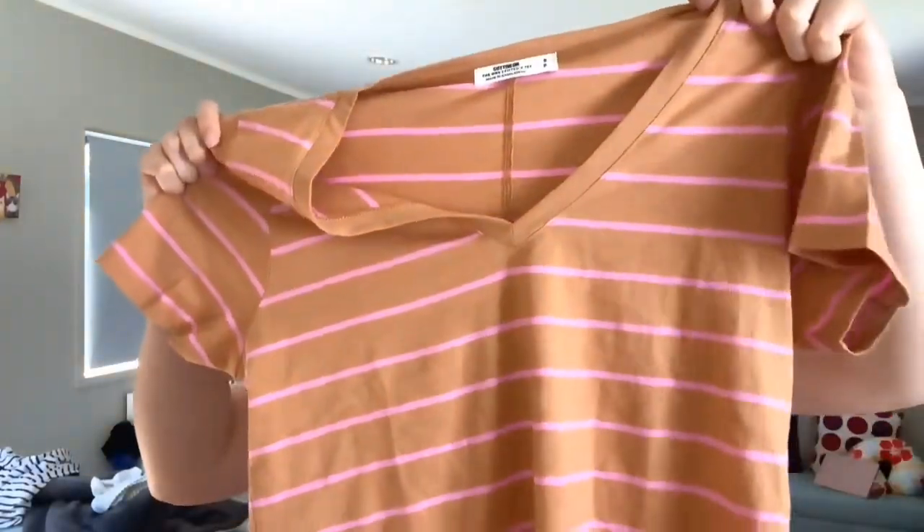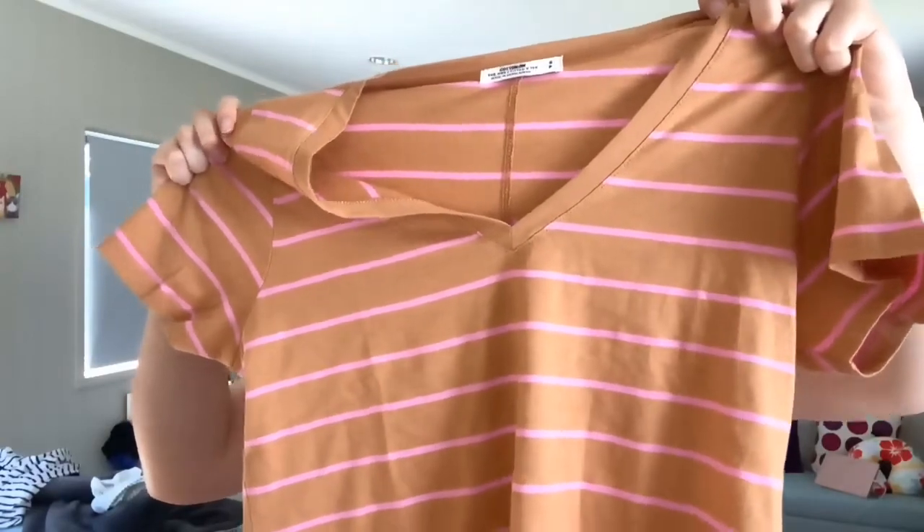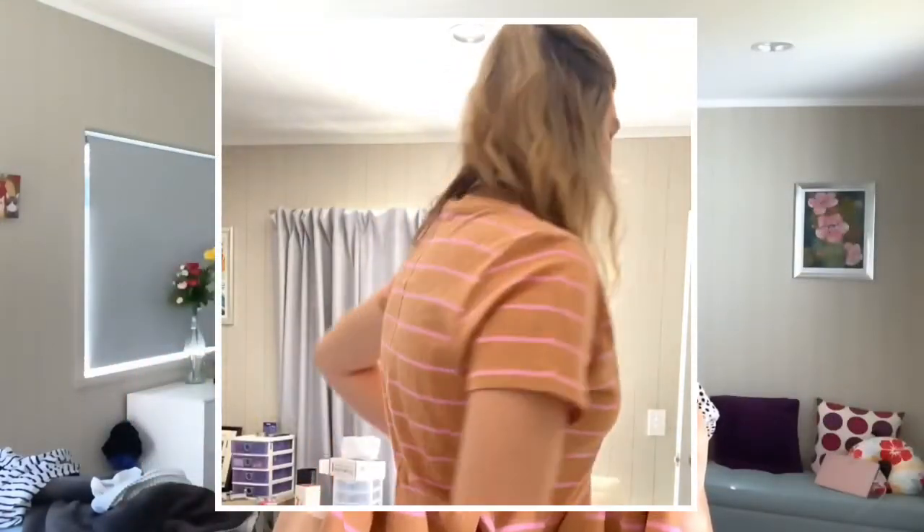Next up is this really nice orange and pink striped t-shirt. It's a little bit out of my comfort zone — I don't often get this colour — but I just really liked it.